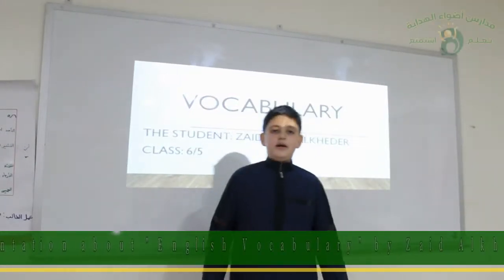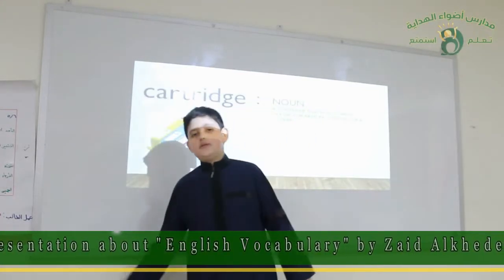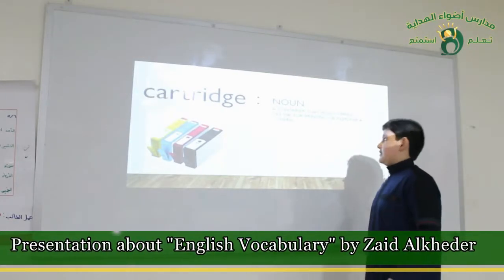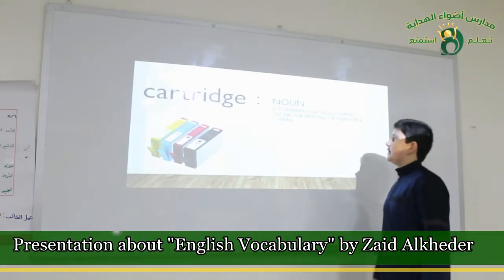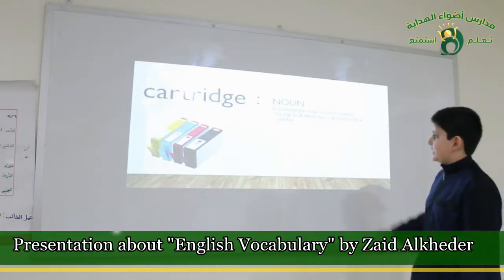Good morning, my name is Zaid. I'm coming here today to get a vocabulary. Now we study the first word: cartridge. It's a noun. It's a container that holds things like ink for printing or film for a camera.